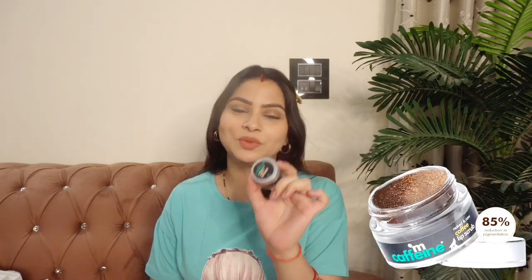My next product is M Caffeine lip scrub. We have used face scrub and body scrub — this one is specifically for the lips. Whether it is warm or cold, lips are always dry. Sometimes they get so dry that the skin starts to peel and break out, which is very painful.